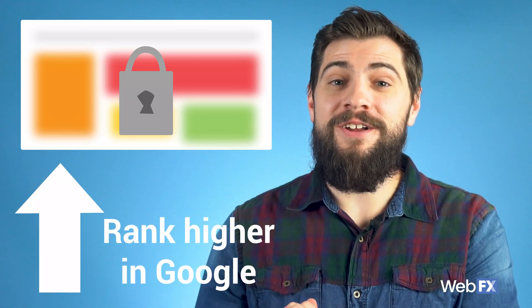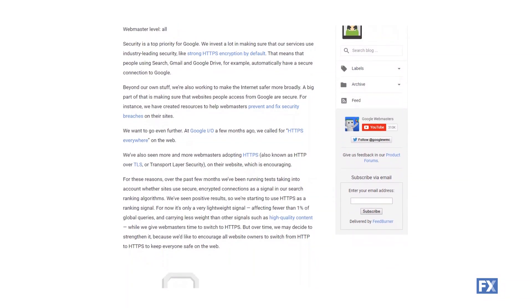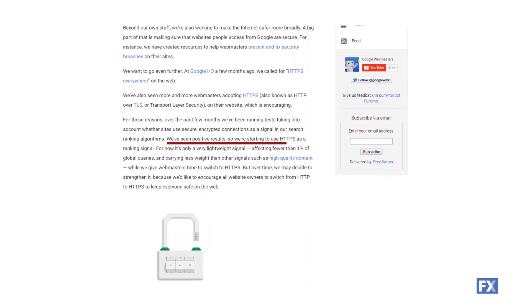Okay, I guess that's only scary for me. Either way, in 2019, secure websites are not only key for building trust with site visitors, but they can also rank higher in Google. Google announced back in 2014 that SSL was now a small ranking factor in their algorithm.